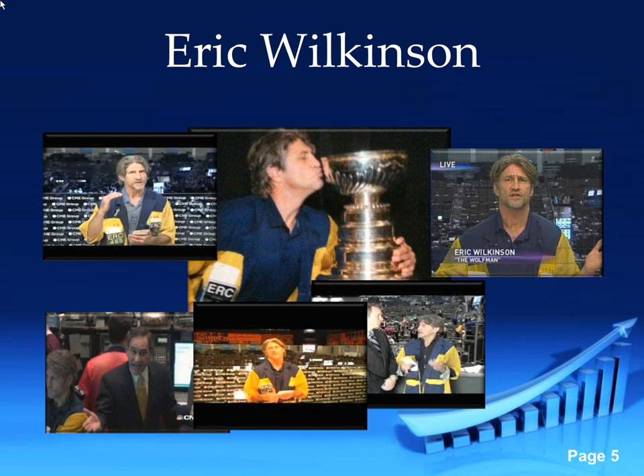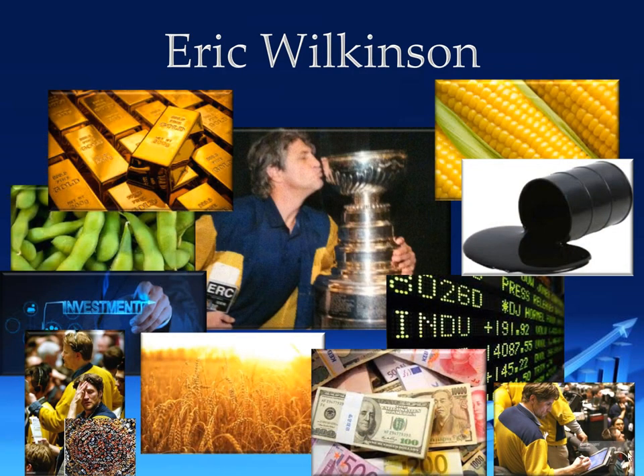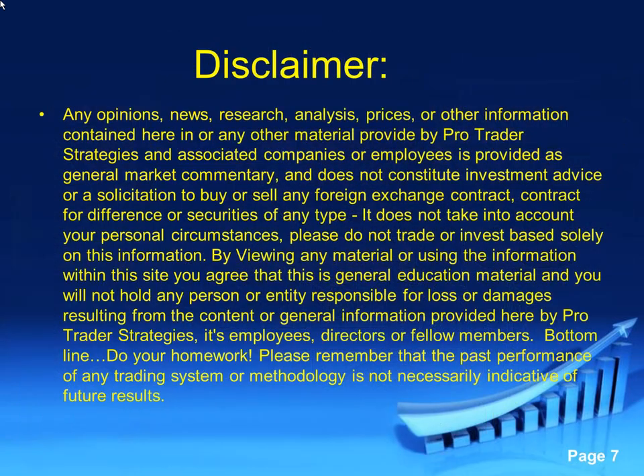I actually started trading my own money in college with a psychology degree, then decided to switch over to finance, graduated with a finance degree, moved to Chicago and started working on the floor of the Chicago Board of Trade. I started out as a runner, moved up into the pits and continued trading throughout that time to this point. I've been doing it for a little over 25 years now, trading everything from stocks, financial futures, currencies, and options on all these products in just about all market conditions.